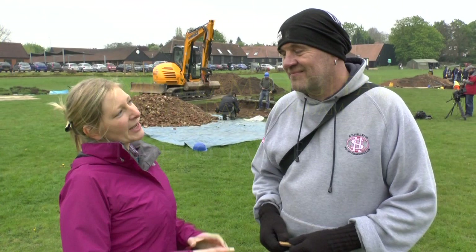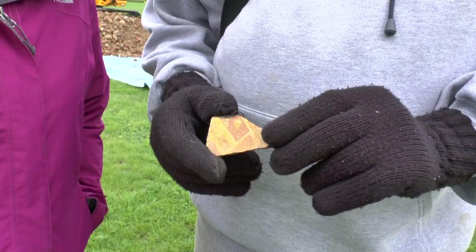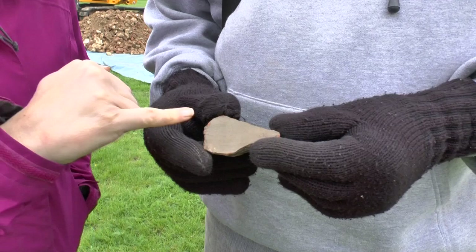So, Paul, we're here. It's the beginning of day two. What have we got in terms of finds? Not a lot is a straight answer. This came up this morning as the only thing we've had. It's obviously ceramic, it's decorated, and it's medieval, but I'm not entirely sure what it is.